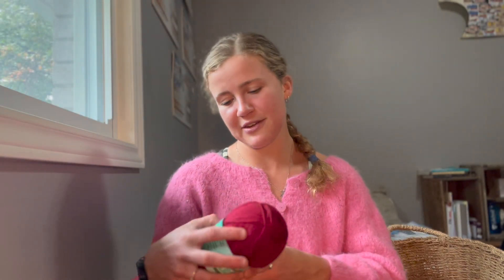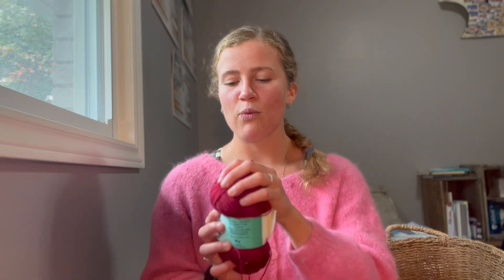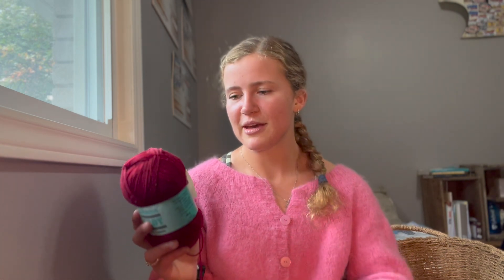The last yarn I have is Patons Kroy Sock in this nice burgundy reddy color — color 303. I thrifted six balls of these from Value Village. It is 50 grams, 253 meters per skein, and it is 85% wool and 15% nylon. I honestly don't know if I'll use all of these for socks. I might use one and a bit for socks, but I think a lot of them I might hold with mohair to make a sweater or cardigan. This burgundy color is one of the school colors at the school I'll be teaching at next year, so it could be nice to knit a garment in the school color to wear on school spirit days.